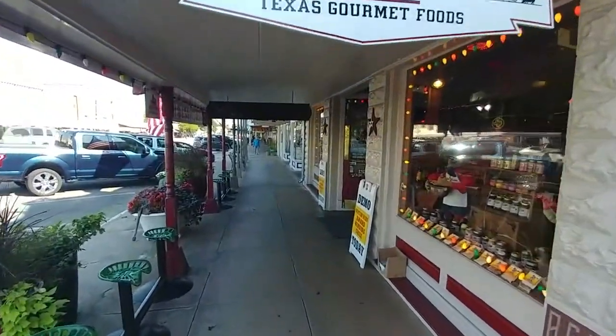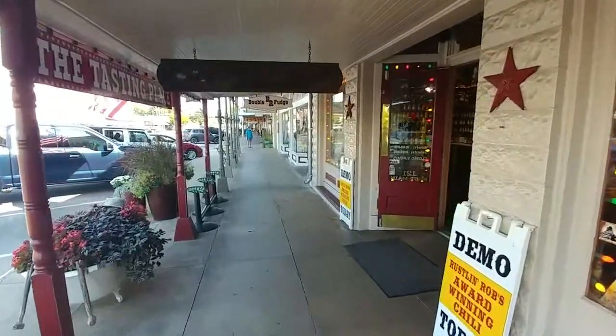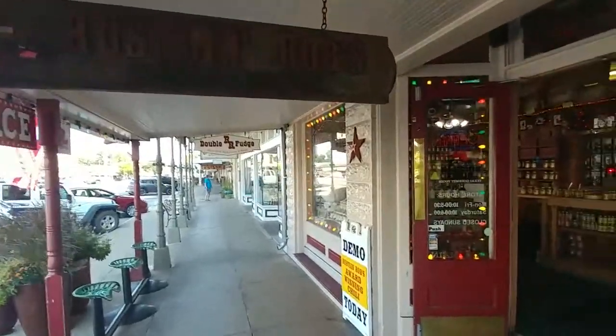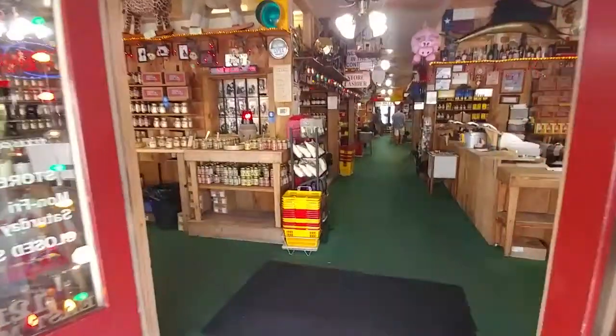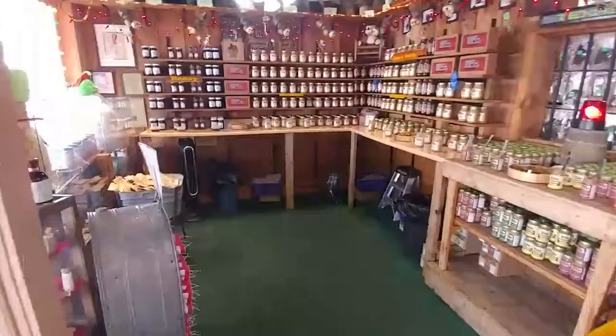Hello and welcome. We are here at Russell and Rob's, a gourmet food store tucked away in the small German town of Fredericksburg, Texas. We've got a lot to cover as there are a lot of food items ranging from pickled products, jams, jellies, salsa, fudge, and of course our hot sauce room.